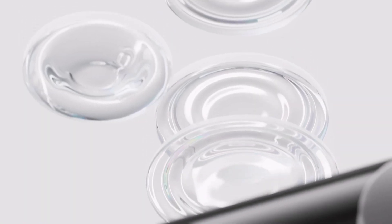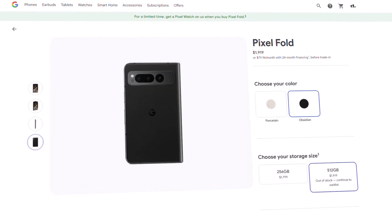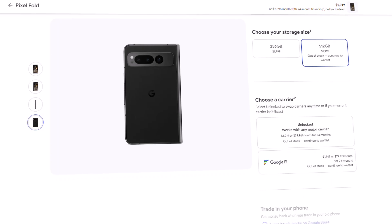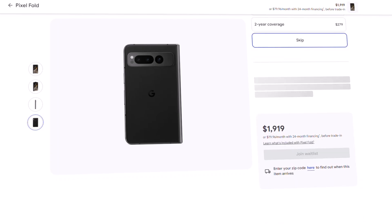The Google Store sent out notes today to those who have pre-ordered the Pixel Tablet and the Pixel Fold. The former is expected to be released on June 20th, with the latter having a release date of June 27th.